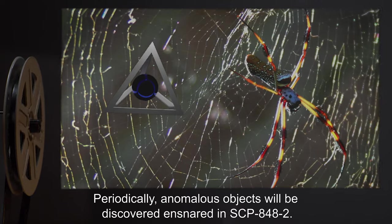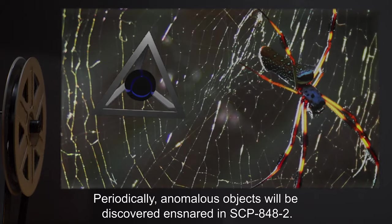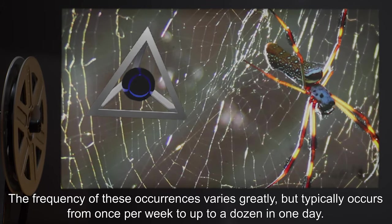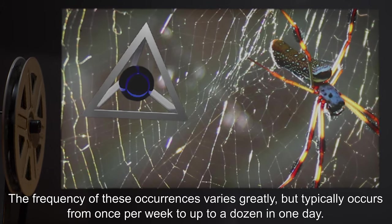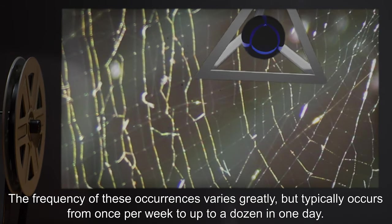Periodically, anomalous objects will be discovered and snared in SCP-848-2. The frequency of these occurrences varies greatly, but typically occurs from once per week to up to a dozen in one day.